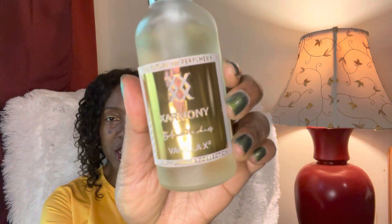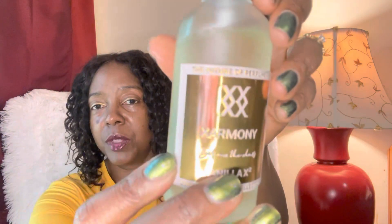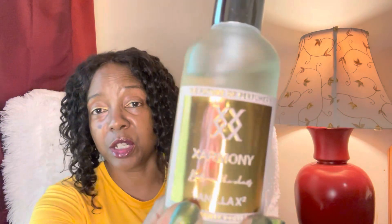Hey family, welcome back to the channel, it's Patricia. As you can see by the title of today's video, we are finally bringing to the channel the brand new vanilla perfume by Harmony Perfumes — it is Vanilla X2. This is the latest perfume by Harmony and, as you can see, they have stepped up the packaging. We now have this beautiful luxe packaging — absolutely beautiful. I love the gold and white, it's super reflective. This is such a special fragrance so they had to dress it up accordingly.